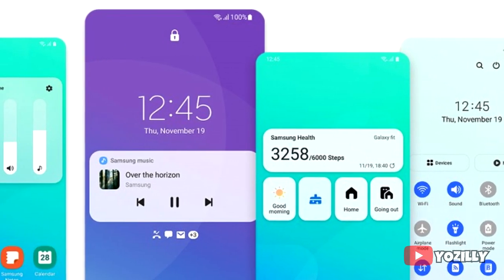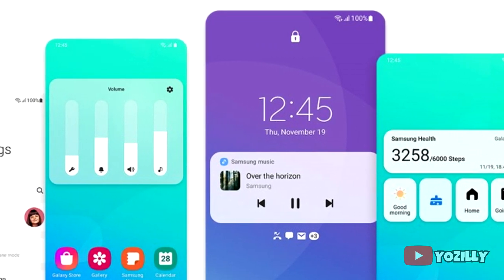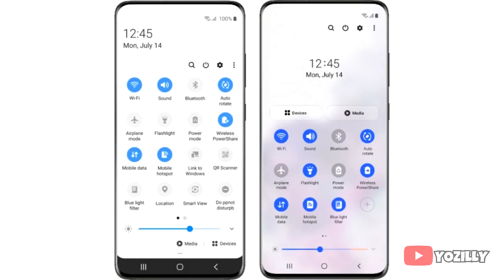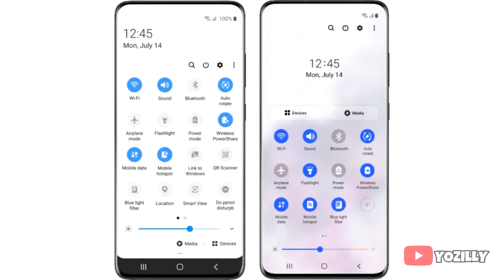Talking about One UI 3.0, it brings a lot of new changes to the UI. There are some visual changes including a blurred background of the notification shade. Previously on One UI 2.0 there were a lot of toggles that people don't use often and they were just taking up space. But now in One UI 3.0, the toggles are more reachable and only the important ones are there.